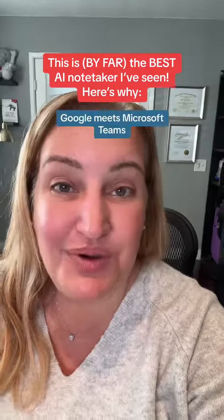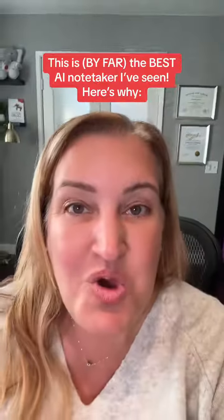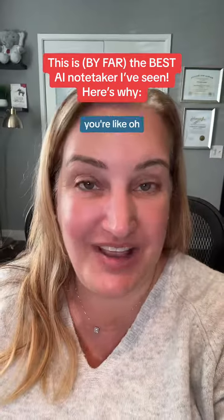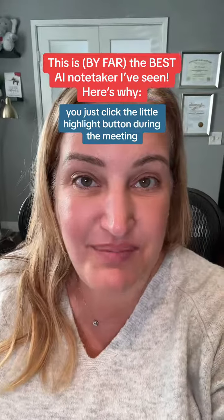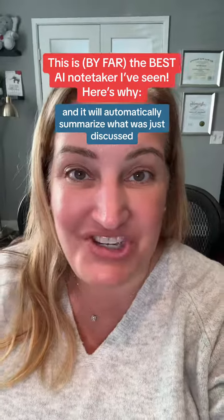You can use it with Zoom, Google Meet, Microsoft Teams, and so many other things. When you're having one of those discussions and something gets really good, you just click the little highlight button during the meeting, and it will automatically summarize what was just discussed.